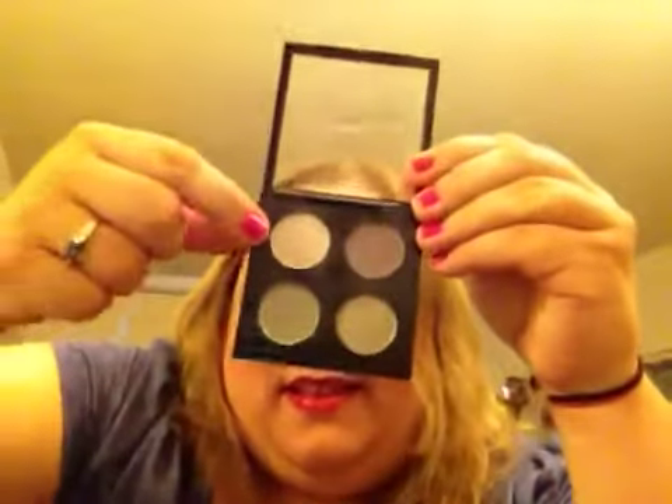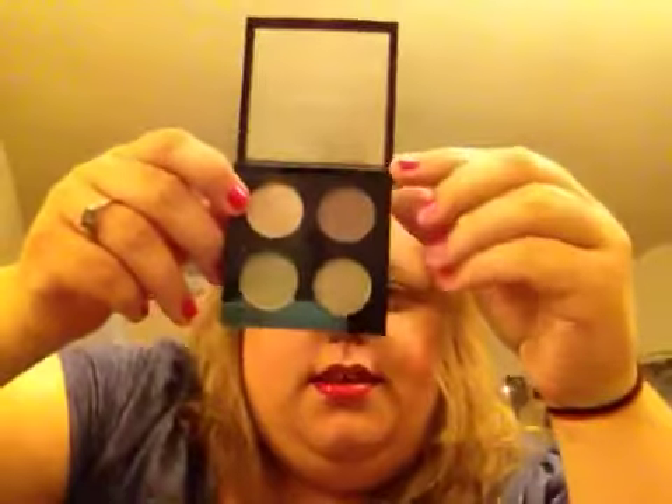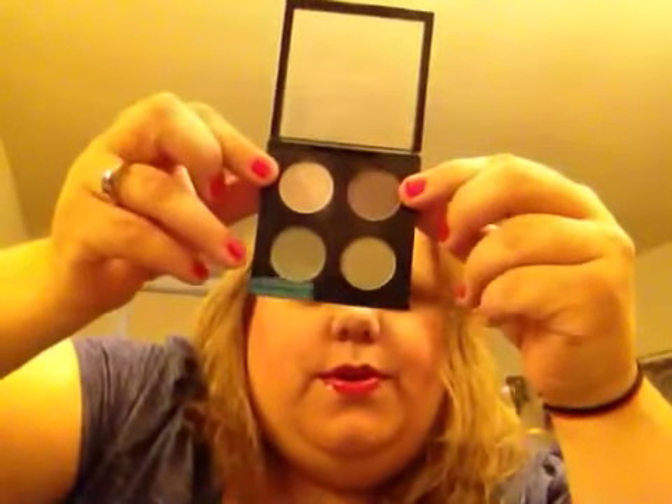And then this is Lady Grey. I don't remember the collection it came out with, but I've used it a lot. I like it. The colors are All Races, Tender Smoke, Hazy Day, Lady Grey.